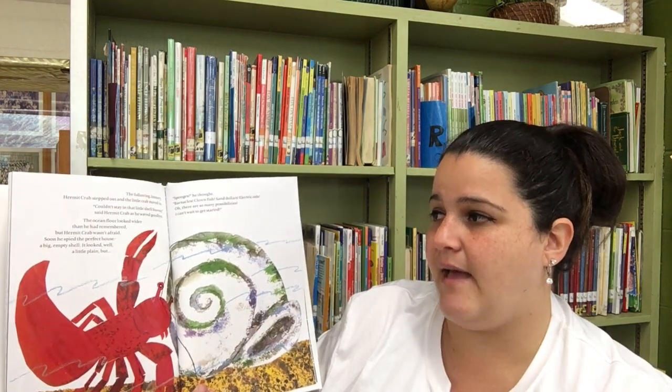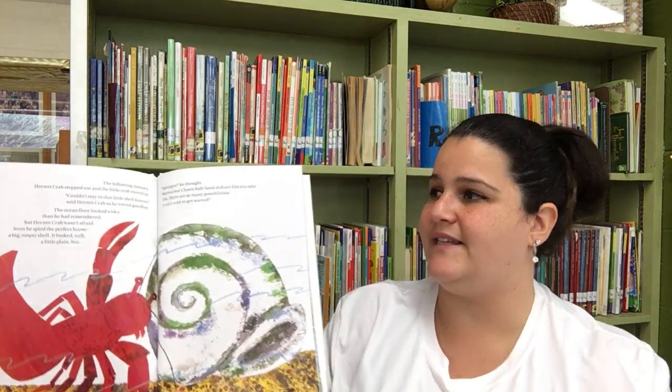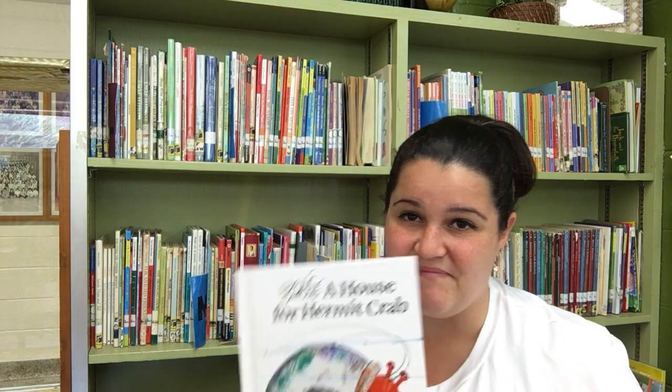Couldn't stay in that little shell forever, said Hermit Crab as he waved goodbye. The ocean floor looked wider than he had remembered, but Hermit Crab wasn't afraid. Soon he spied the perfect house — a big empty shell. It looked, well, a little plain. But sponges, he thought. Barnacles, clownfish, sand dollars, electric eels. Oh, there are so many possibilities. I can't wait to get started. The end. So I guess Hermit Crab ended up having a beautiful house after all, and he just started to do it all over again. Alright everybody, have a great week and I hope you have fun with the activities.